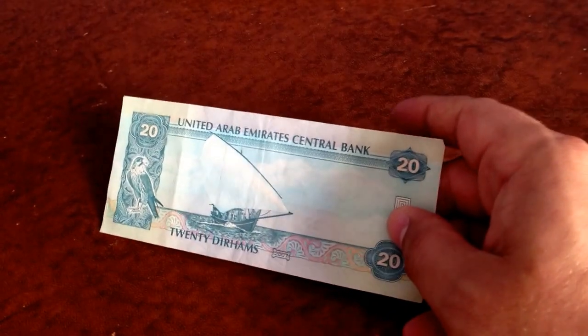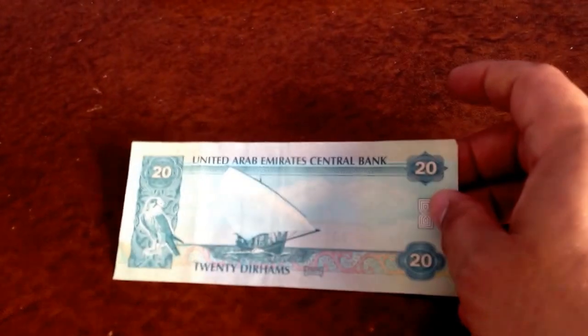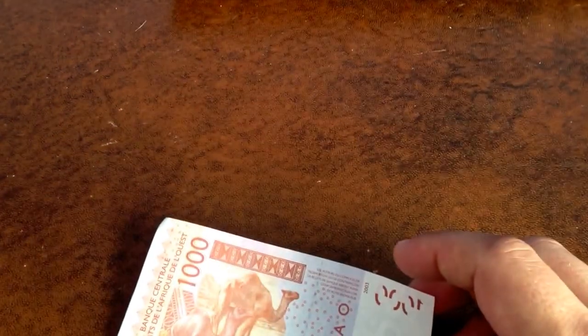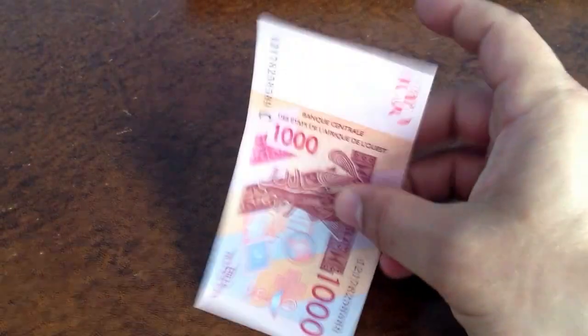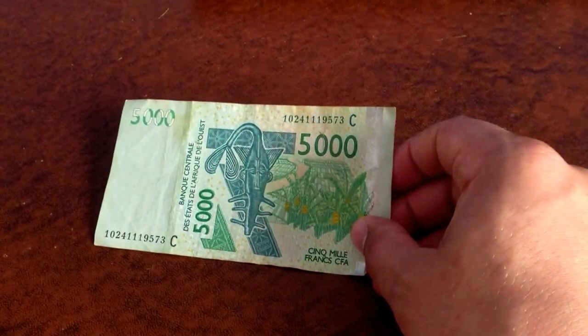Here is the United Arab Emirates bill — 20 dirhams. Kind of neat with the sailboat there. These are all countries he's traveled to — that's why he has it. The next one is a thousand francs — BCEAO, Banque Centrale des États. I'm not even going to try to say it all. It's got this nice camel on it and it's a thousand CFA francs. And here's 5,000 francs from the same country.